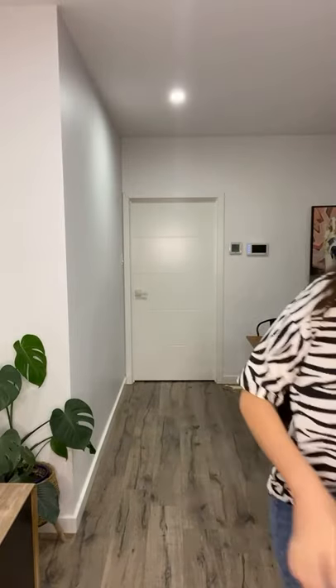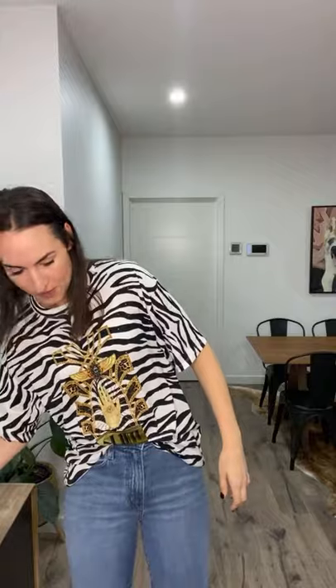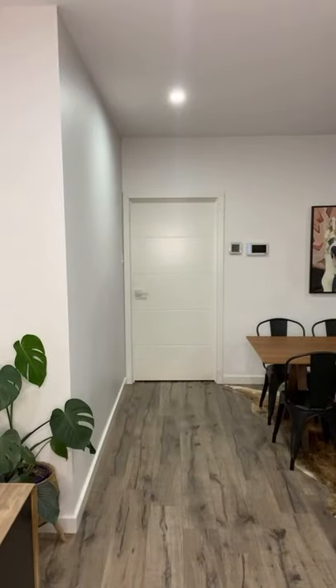We're moving on to the dressy look and I'm so excited for this. More wine — it's Friday! Just going to get changed.